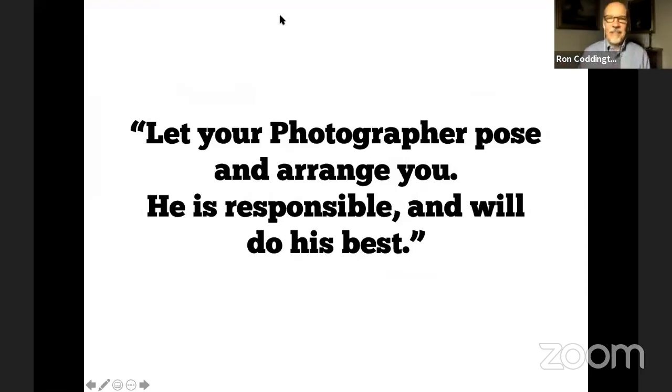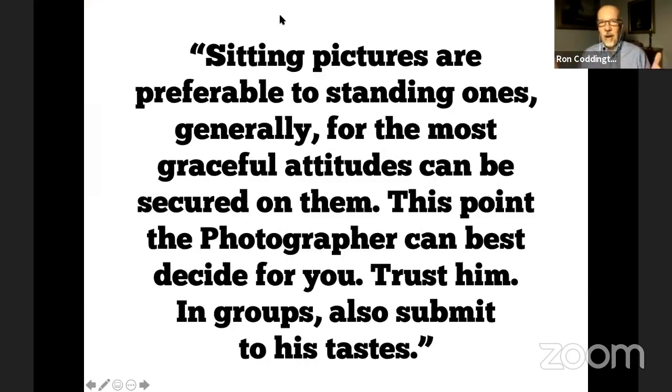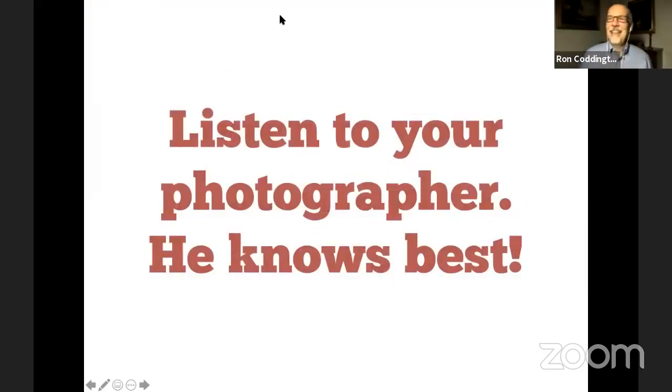I feel like I've seen this in period photographs. Here's another tidbit that I love. When he says, let your photographer pose and arrange you — he is responsible and will do his best. That gets right back to trust. And then he goes on to say, sitting pictures are preferable to standing ones — generally, the most graceful attitudes can be secured in them. At this point, the photographer can best decide for you. Trust him. In groups, also submit to his tastes. No mistaking it here: listen to your photographer. He knows best.